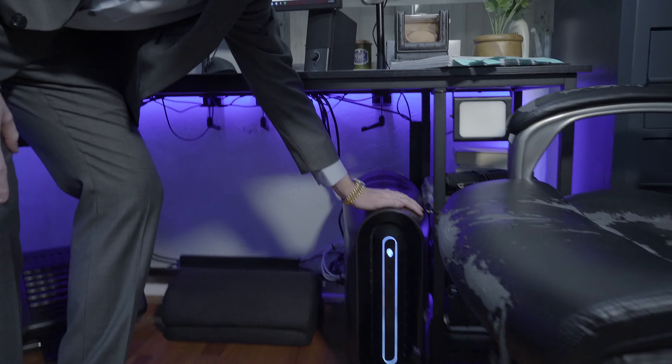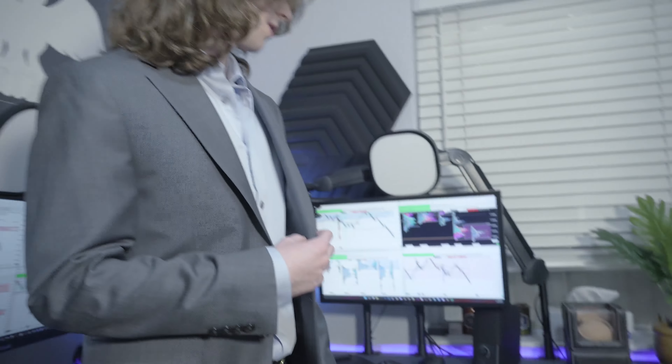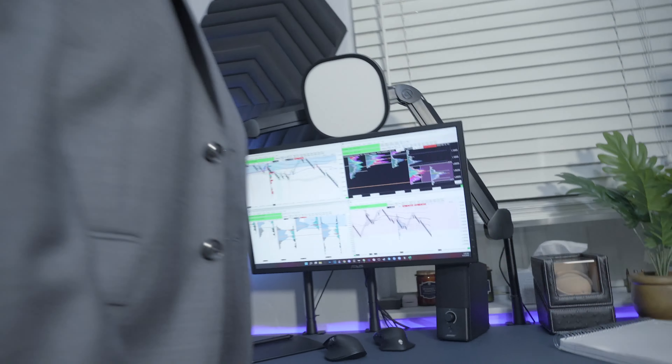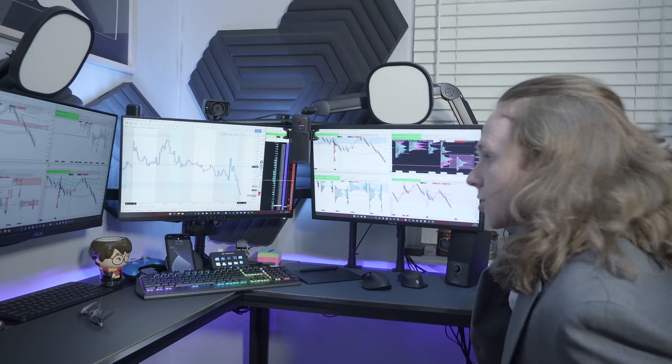Starting with my computer — right here I have this Alienware R12. It has an Intel i7 core, an Nvidia 37 GPU that I just upgraded, and it has 32 gigabytes of RAM. It's a pretty big beast and this is what powers my whole setup, these three monitors up here, and this is where all my trading goes down.